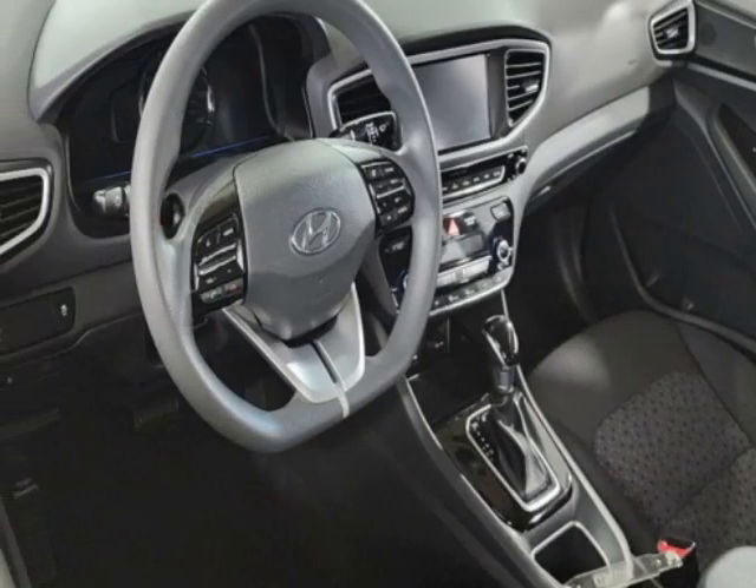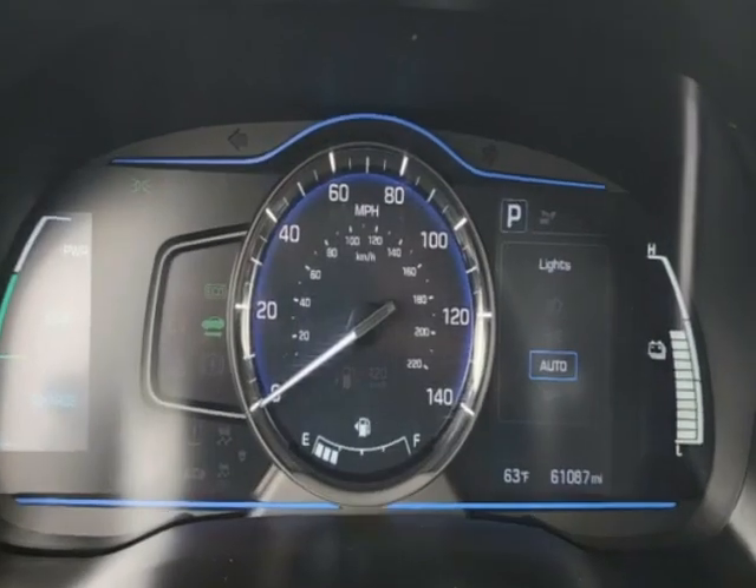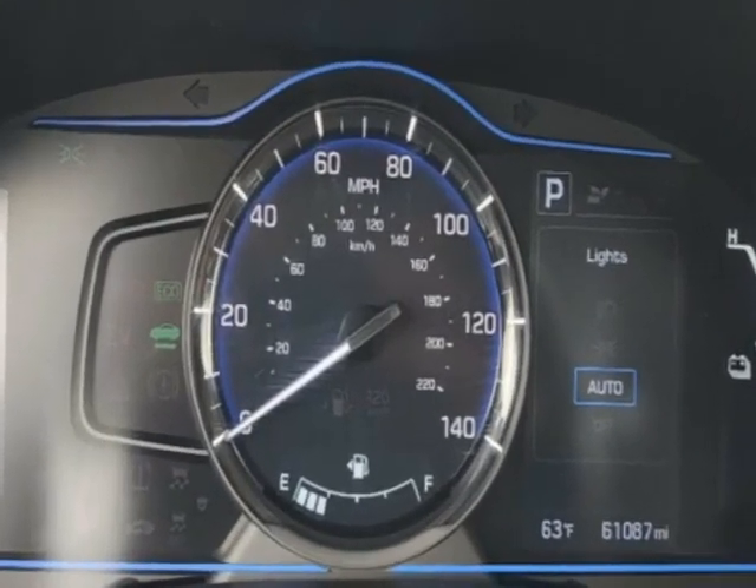Additional options for this vehicle include power locks, auxiliary audio input, climate control, and driver airbag.